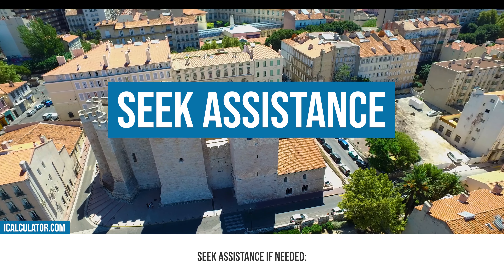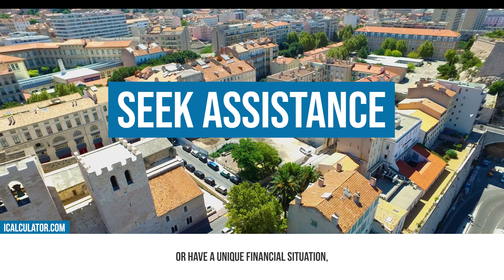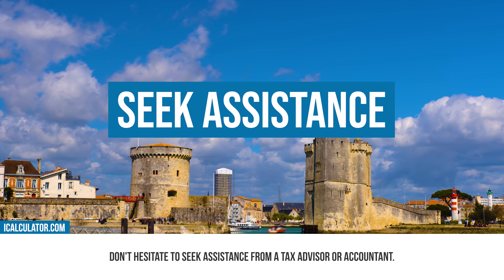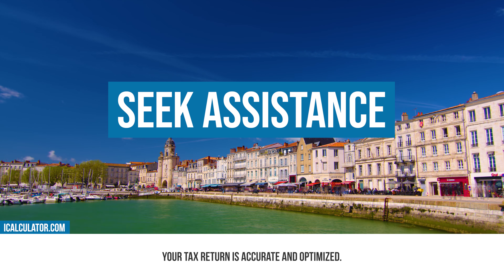Seek assistance if needed. If you find the tax filing process complex or have a unique financial situation, don't hesitate to seek assistance from a tax advisor or accountant. They can provide valuable guidance to ensure your tax return is accurate and optimized.